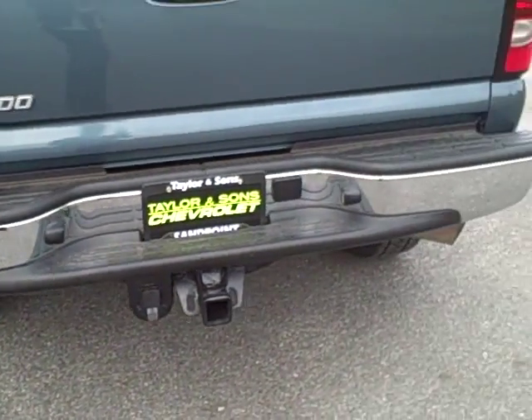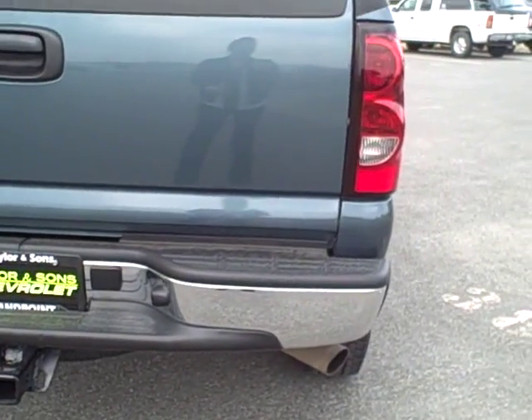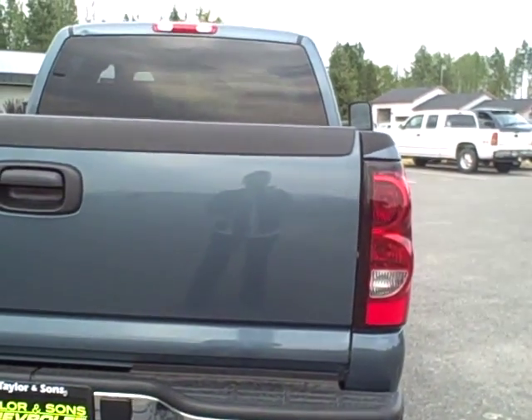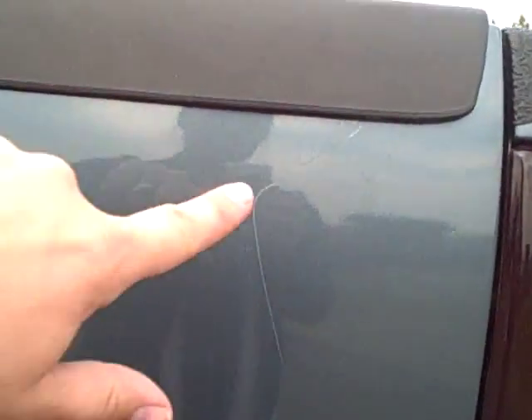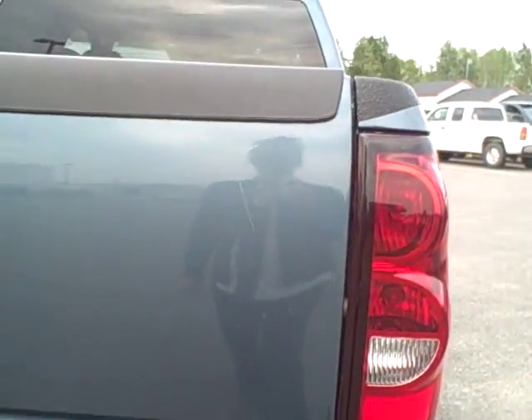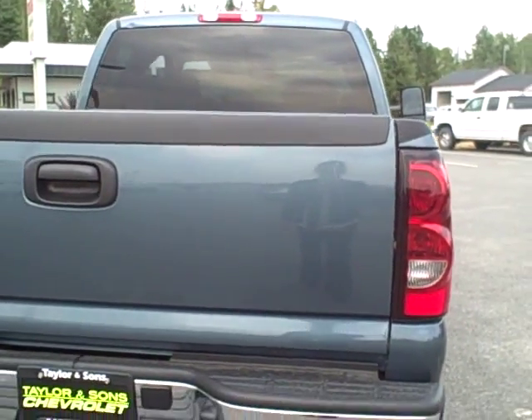Along the back here, bumper's in good shape, no dents or signs of bumping into anything. Tailgate is in good shape. It does look like there was a scratch here that got touched up — you can kind of see that there. The touch up makes it look about 90% better.